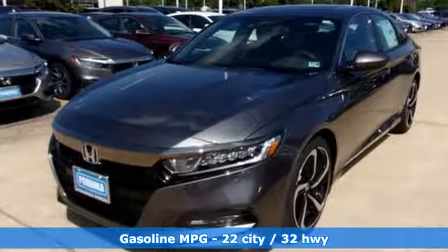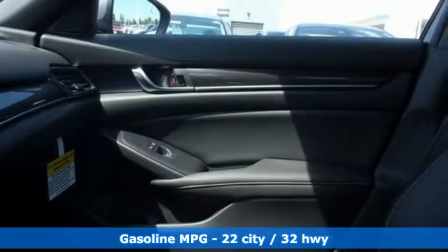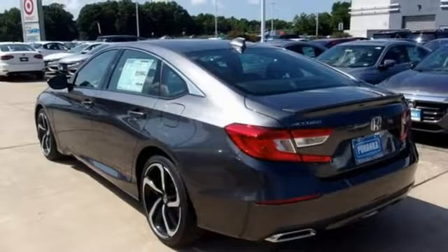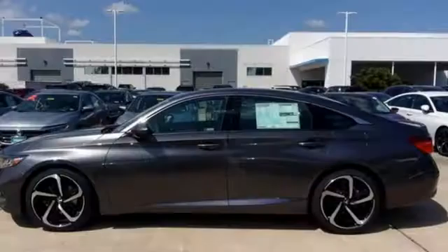And with features like these, every drive's a pleasure. Streaming audio, power heated mirrors, dual zone climate control, doors and push button start proximity key, front heated bucket seats.